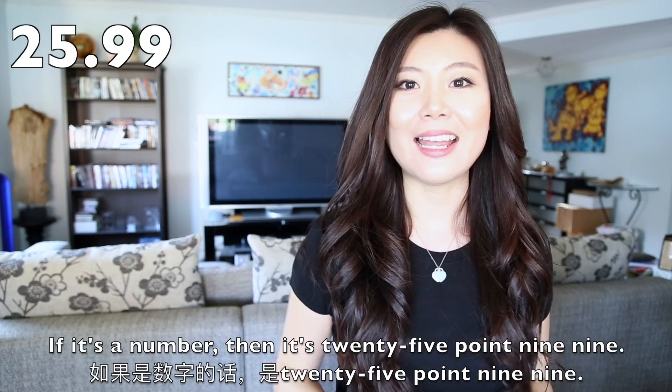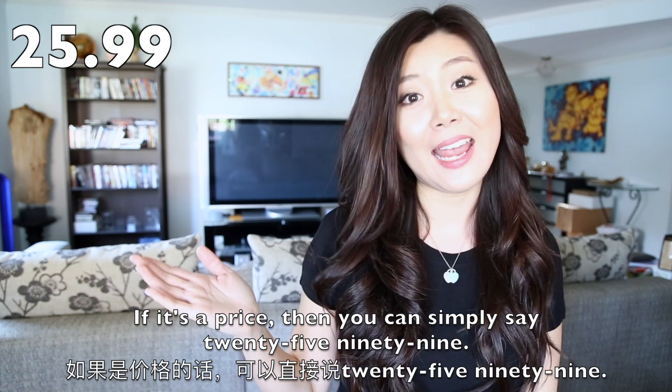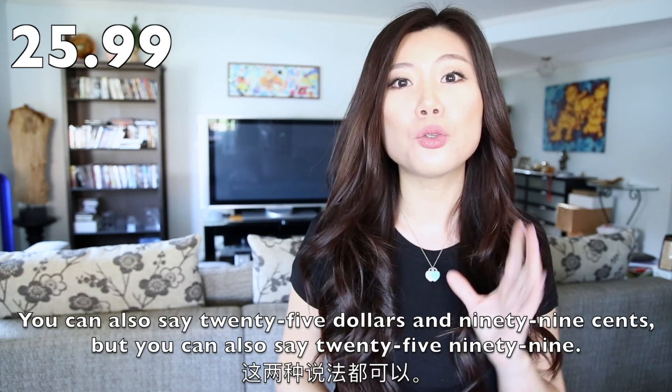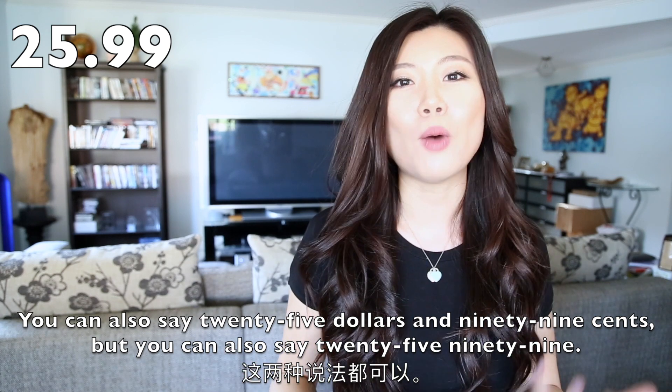If this is a number, then it's 25.99. If it's a price, then you can simply just say 25.99. How much is this? It's 25.99. You can also say $25.99, or just 25.99.